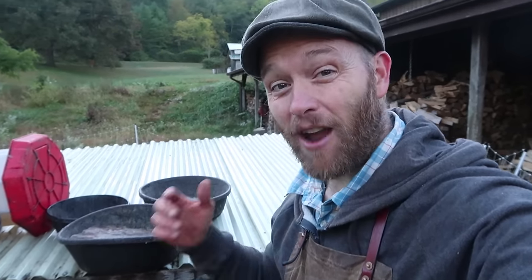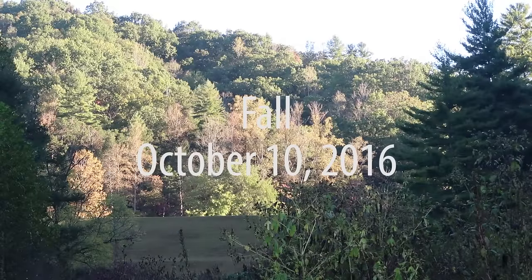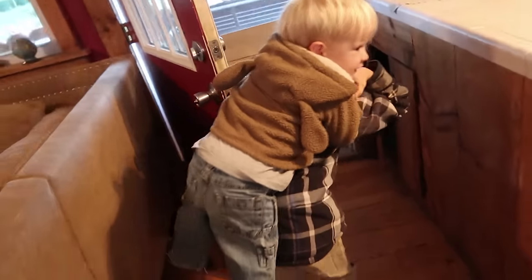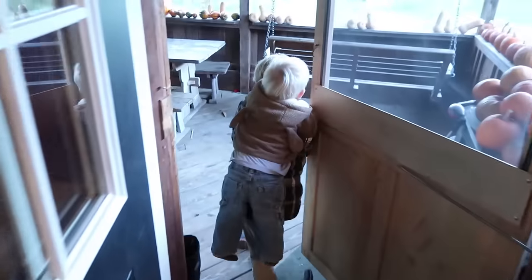I just moved 46 birds over wild and crazy terrain all by myself. All right, chore time. Jonah's got Mr. Brown on his back — Mr. Brown's loving it.